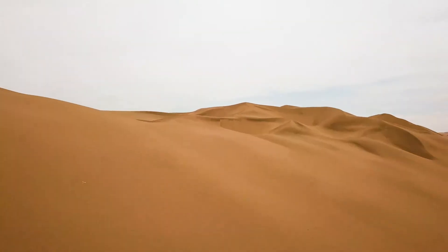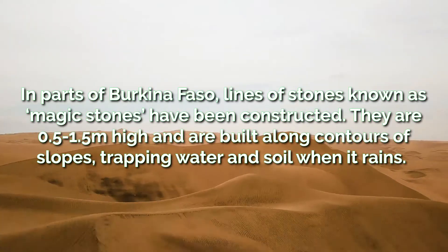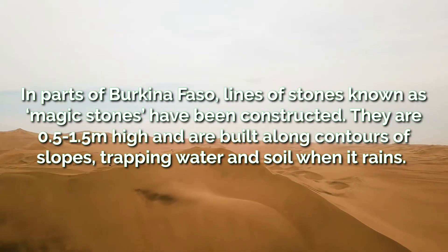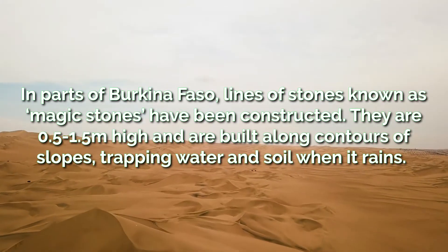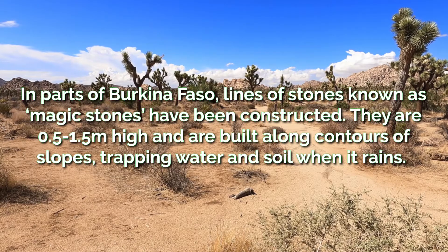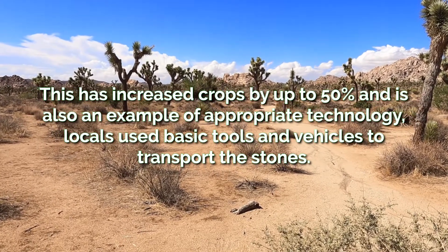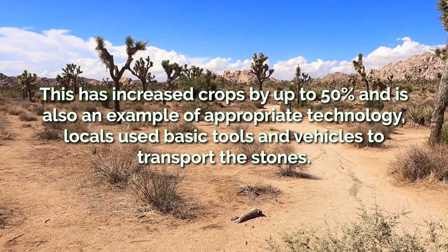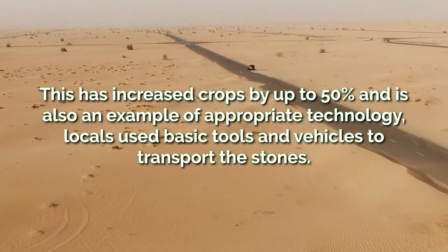An example of this can be found in Burkina Faso. In parts of the country, lines of stones known as magic stones have been constructed. They are between 0.5 and 1.5 meters high and are built along contours of slopes, trapping water and soil when it rains. This has increased crops by up to 50%, successfully mitigating desertification, and is also an example of appropriate technology. Locals use basic tools and vehicles to transport the stones.